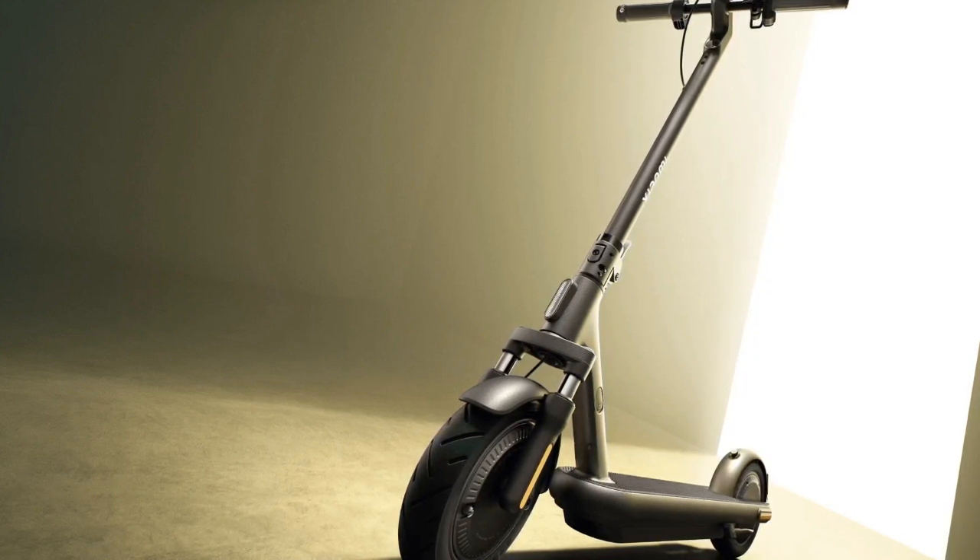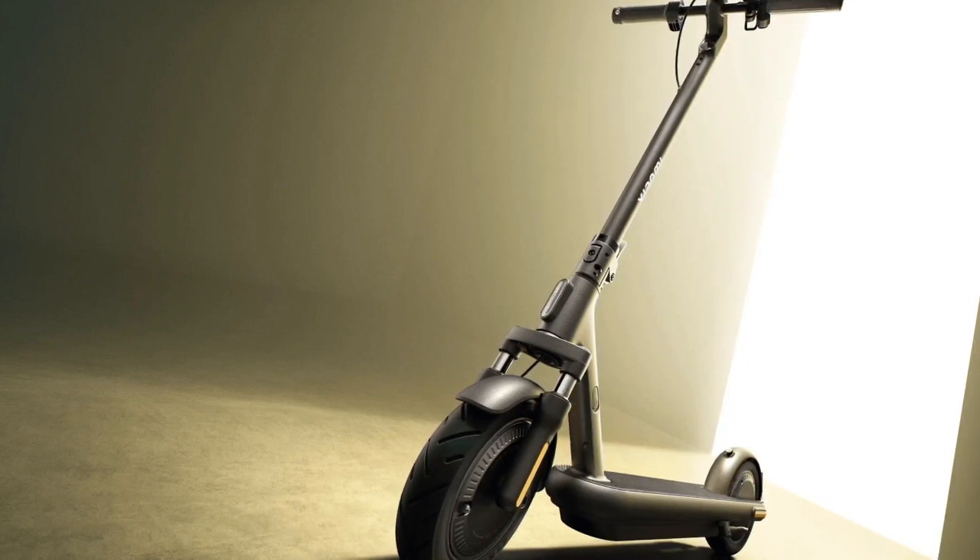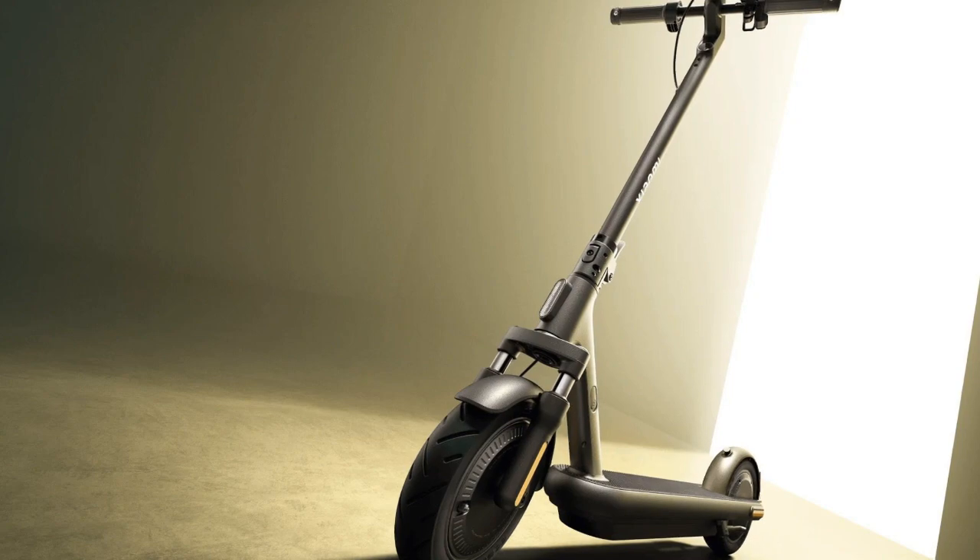Features like direction indicators, EABS, and drum brakes ensure safety, while the sleek and foldable design adds convenience for storage and transportation.